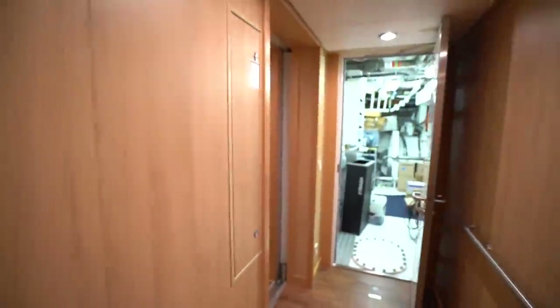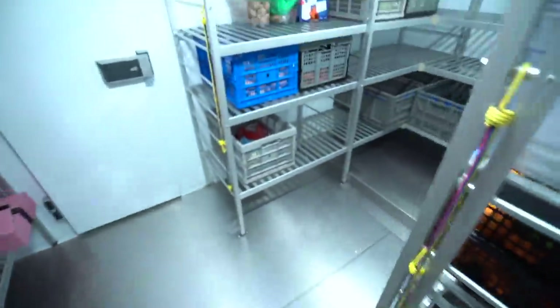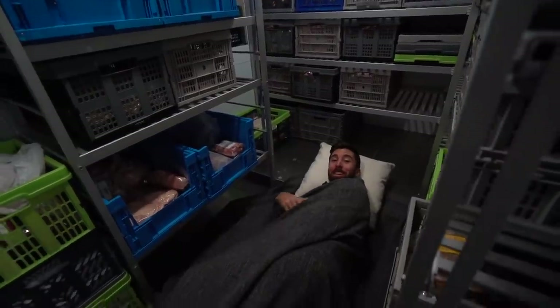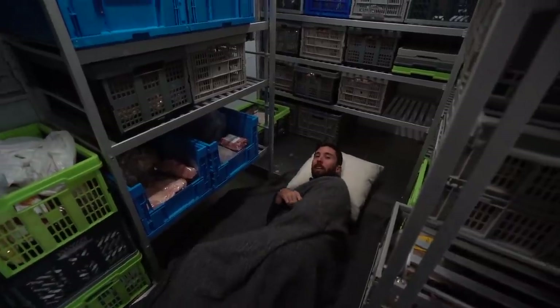All the crew's accommodation is pretty much in this hallway, except the captain, who is up near the bridge. The only other person with slightly different accommodation is the chef. Galley down the stairs — the fridges and freezers. Here's the main fridge over here, and then into the freezer. I briefly interrupt the chef: 'Sorry to bother you, I just wanted a crew accommodation tour.' He says he's all good in here.